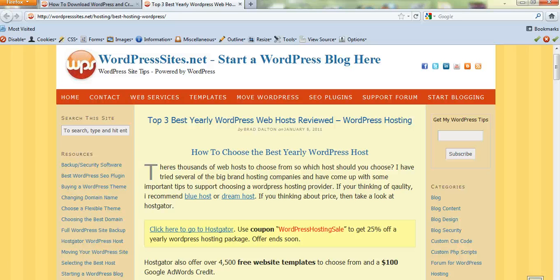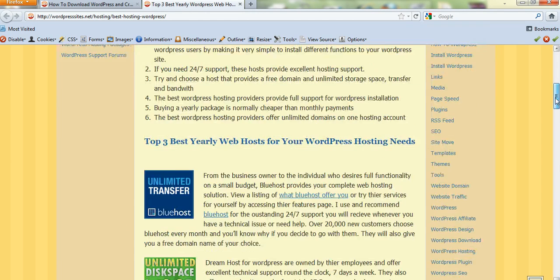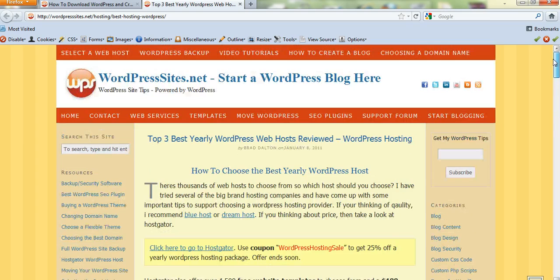WordPress itself is free software, so that won't cost you anything, and the domain is free as well. All you have to do is click on the link to Hostgator or any of these three hosting companies — they all offer a one-click install of WordPress.